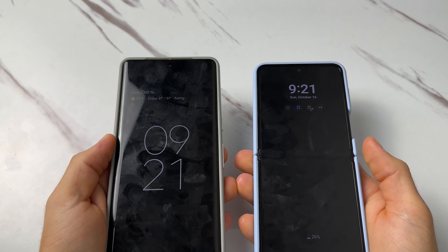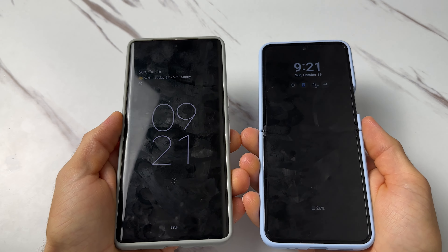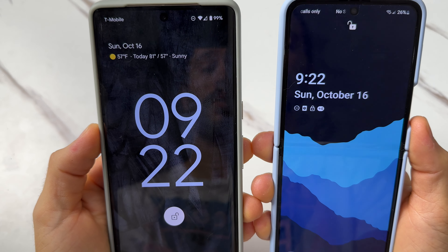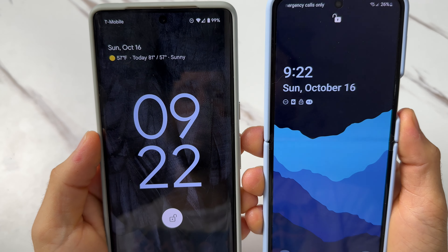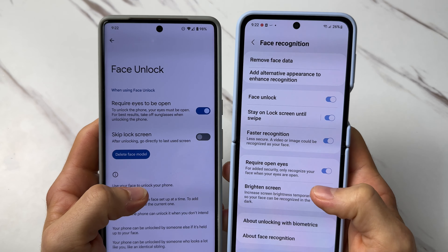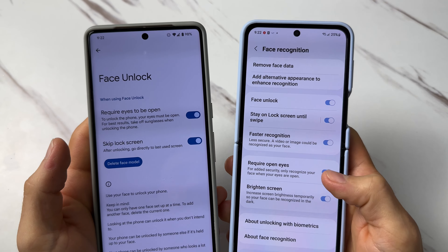First let's check out the race-to-wake unlock speed test. I'm just going to wake up the phones by raising them and they're both going to read my face. It seemed to be basically identical. Both phones have the option to completely skip the lock screen, so let's do that so we can do a speed test to see which one is actually faster.